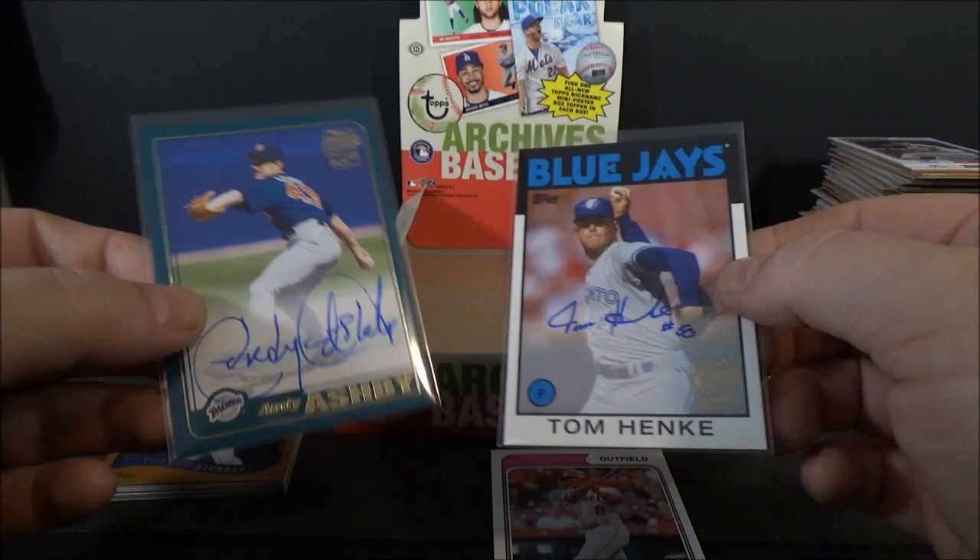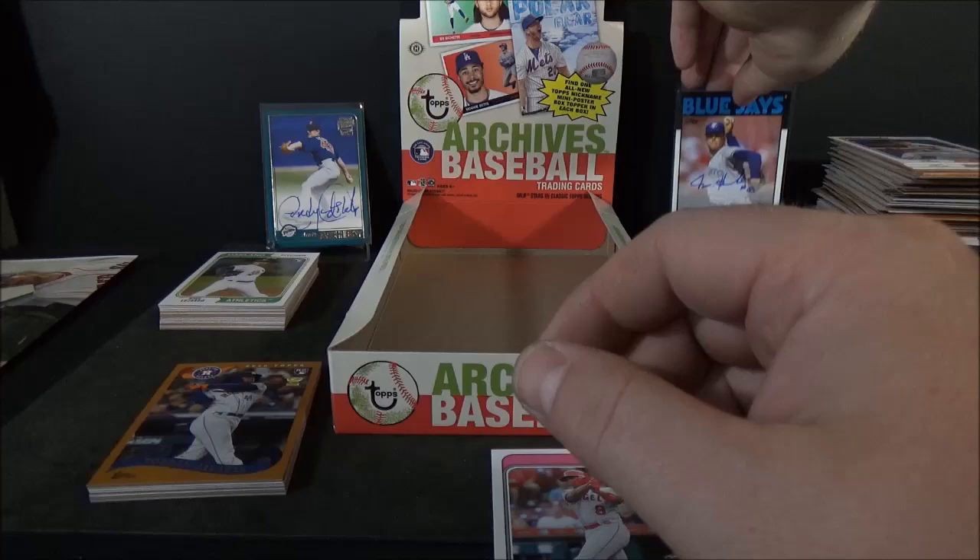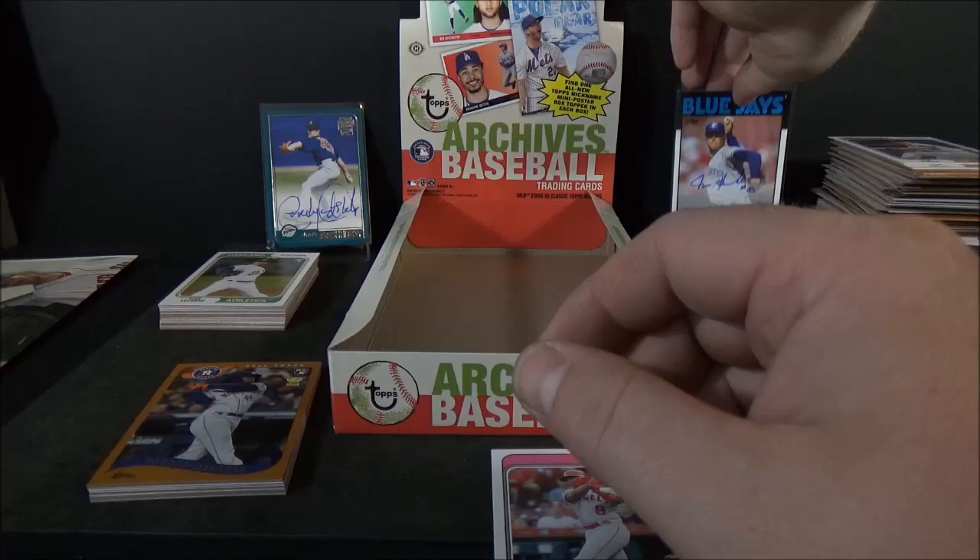This guy's got a giant signature. But there you guys go — that is a hobby box of 2020 Topps Archives Baseball. Hope you guys enjoyed the break. Thanks for watching. If you have not already, go ahead and hit that subscribe button, hit the like button, and maybe hit that notification bell. Thanks for watching everyone.